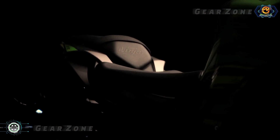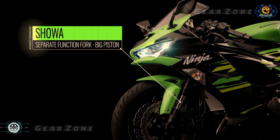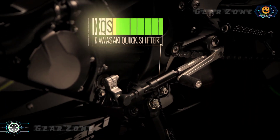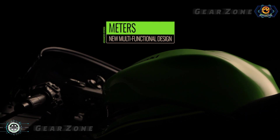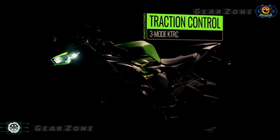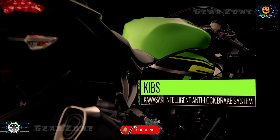In terms of features, it is expected to include 41mm Showa upside-down front suspension, Kawasaki quick shifter system for both up and down gear, as well as a slipper clutch system to prevent sudden shifting of gears. It also features a new TFT display with new driving modes, free wheel protection, traction control, anti-slide, slide control, wheelie control, and dual ABS control system.